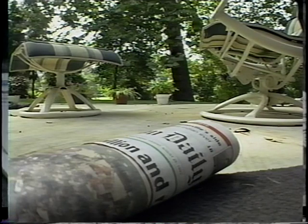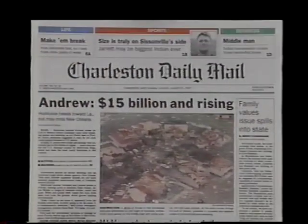But does the news staff go home for the day? No way. They're already working on the next day's Charleston Daily Mail.